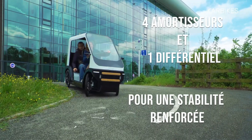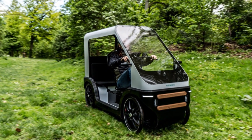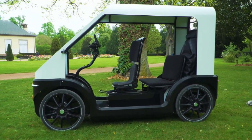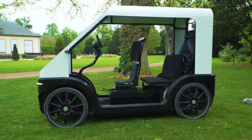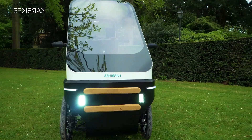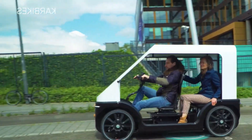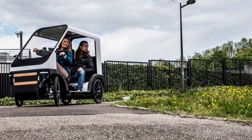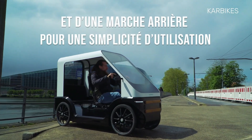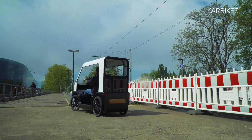Carbikes can be used for shopping, transporting children, or carrying luggage. It can reach speeds up to 25 kilometers per hour and has a spacious trunk with a loading capacity of up to 400 liters or 150 kilograms. The rider adopts a central semi-recumbent position with a bike-like handlebar for steering and braking control, featuring hydraulic disc brakes, shock absorbers, wing mirrors, headlights, and braking taillight. The Carbikes has a price tag of 12,000 euros, which converts to around 13,000 US dollars.